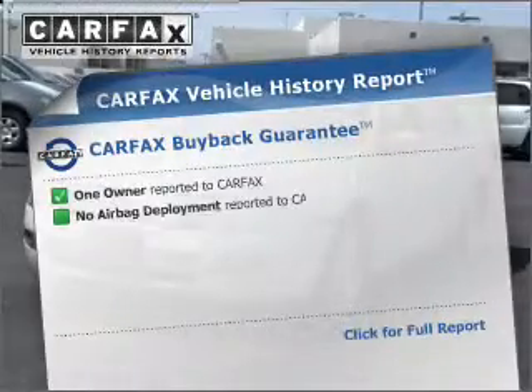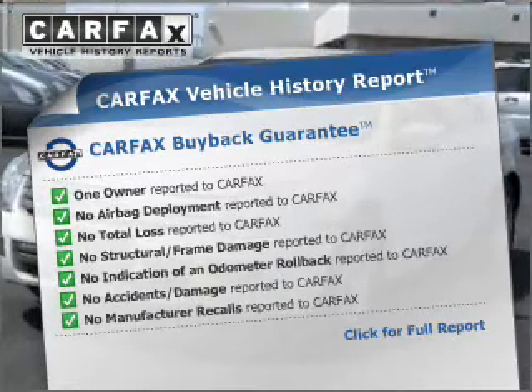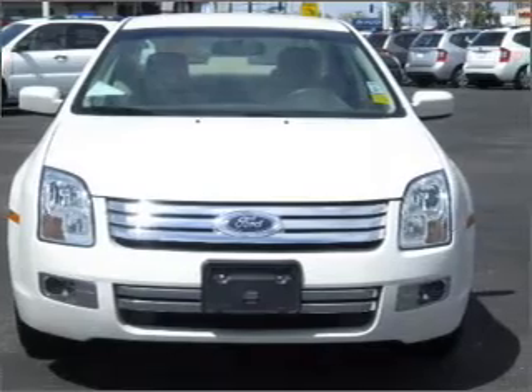Indulge in the comfort of heated seats. This vehicle comes with a Carfax report, which reduces your buying risk by providing the vehicle's history before you purchase. Let us put you in the driver's seat today.